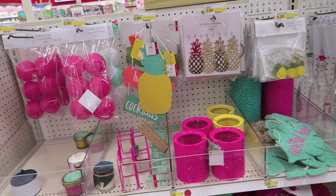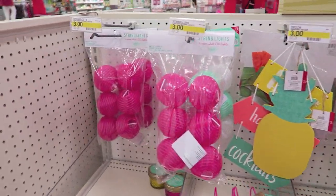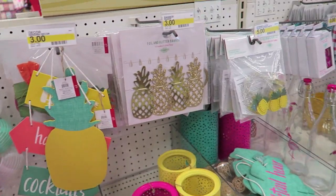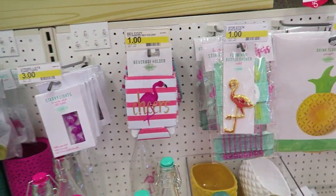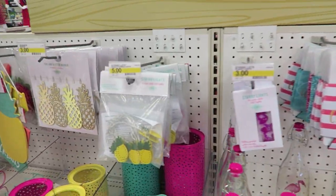Hey guys, I decided to stop into Target for a few things and I feel like I hit the Target dollar spot jackpot. Just saw these new things, so let's take a better look.